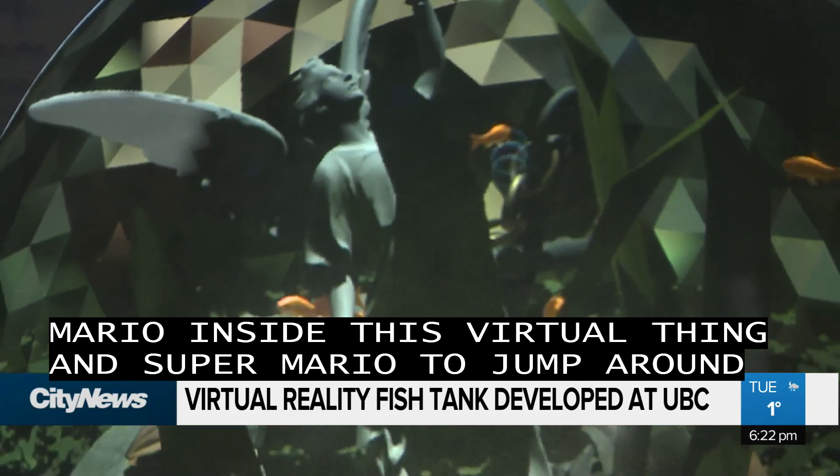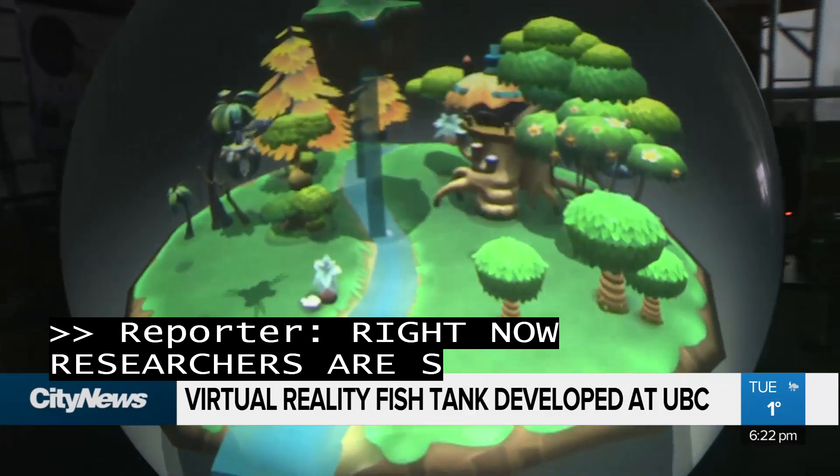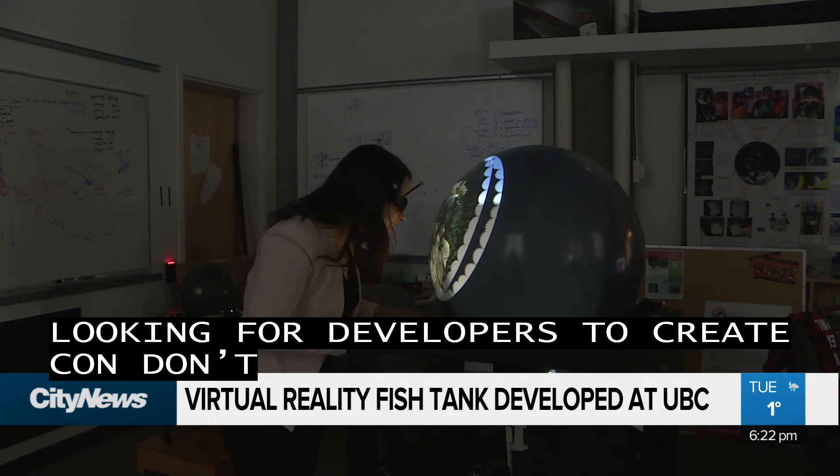For now, the researchers say they're looking for developers to help them create content to showcase this new tech. At UBC, Isabel Righam, City News.